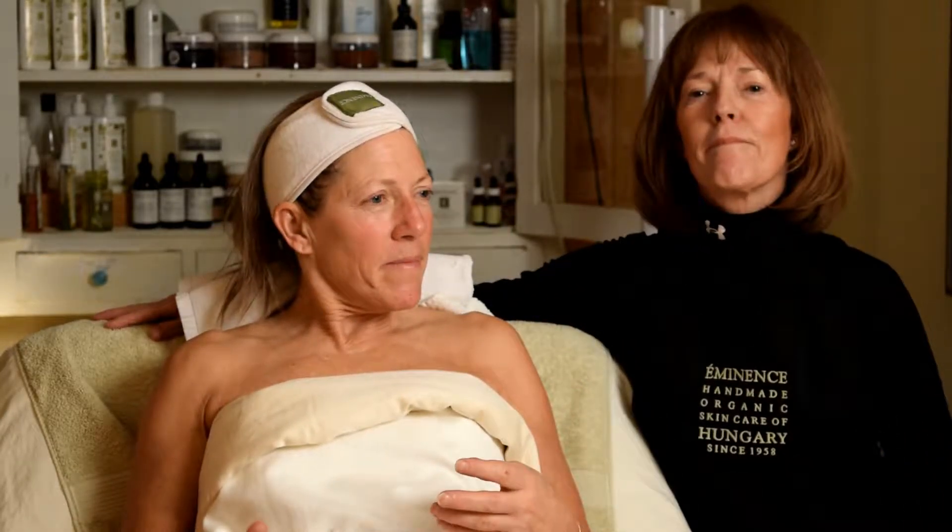Robin, how does your skin feel? My skin feels a little warm, very clean and nice.